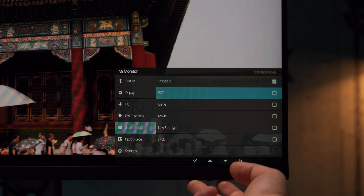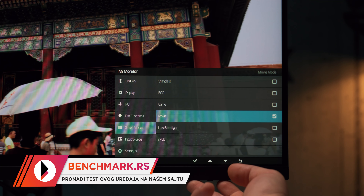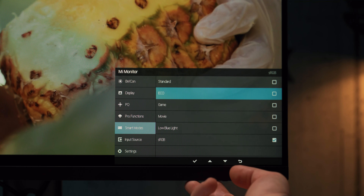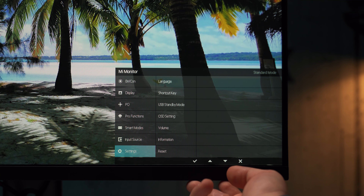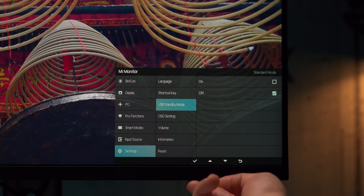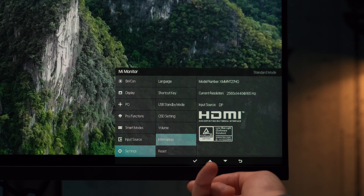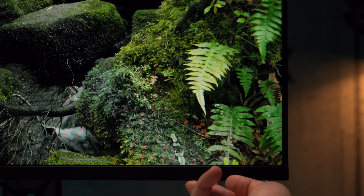Što se postolja tiče, ono kao i ostatak dizajna podseća na nedavno testirani Xiaomi 4K monitor. Kompletno je izrađeno od metala i kompaktnih dimenzija, kako baze tako i nosača panela. Na nosaču se nalazi i prorez za provođenje kablova koji uz pomenutu masku pruža uredan izgled na stolu. Baza je tanka svega nekoliko milimetara, pa iako u startu ne zauzima previše prostora na stolu, praktično je u ravni sa njim i možete taj prostor iskoristiti da držite neki predmet.